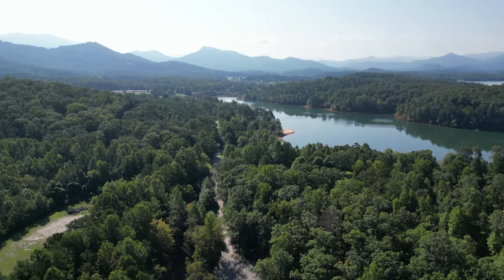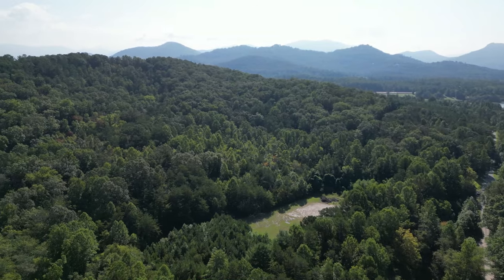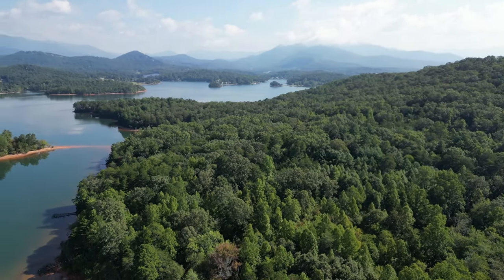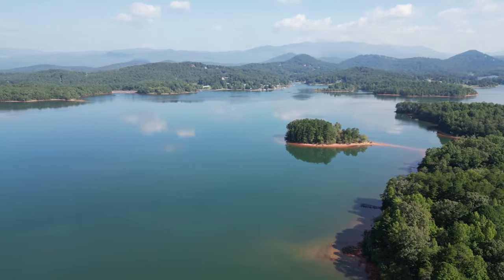This is a national forest campground composed of three loops of nicely spaced campsites, many of which sit right on the water. The campsites are all non-electric, and several are designated as RV sites.